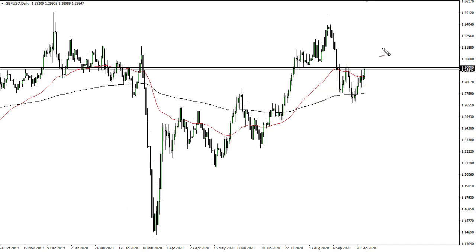The British pound looks like it's going to do everything it can to break out — not sure why, but ours is not to question. Evidently people think that Brexit is going to have a deal. I don't know, but that seems to be the narrative. And if we can get above 1.3050 on a daily close, then I think we go to the highs. Otherwise we probably pull back and find buyers down here yet again, in what is probably one of the toughest markets to trade right now.